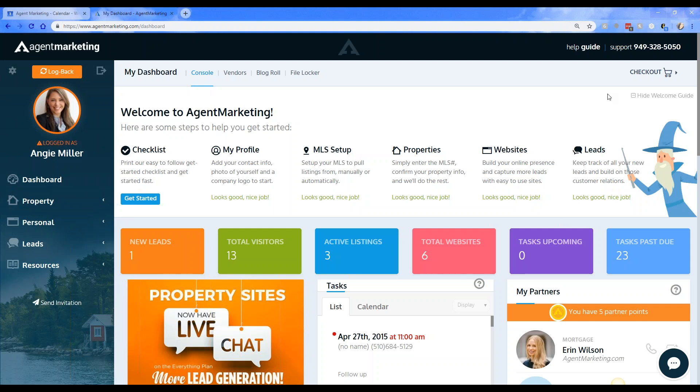Good morning everyone, welcome to What's Up Wednesday. I hope you all are having a great day so far. Welcome to October — I cannot believe it's already almost the end of the year, we are flying by this year.